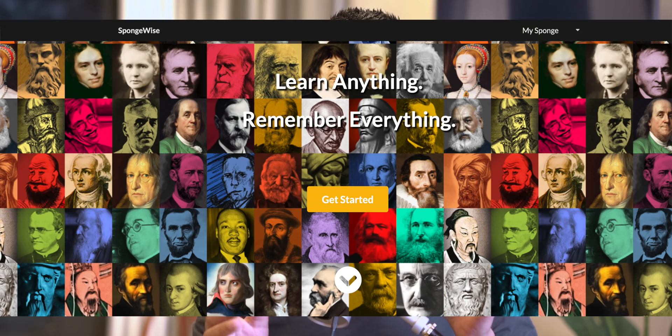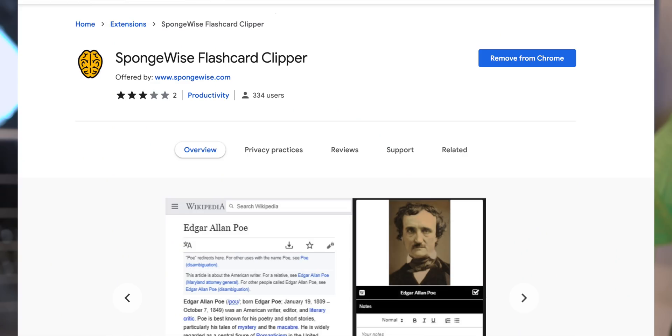Last but not the least, this Chrome extension is Spongewise. 90% of what we see on the internet, we forget. With Spongewise, whether you're watching a YouTube video or doing revision, you can create flashcards and quiz cards. At spaced intervals it will pop up to remind you of information you need to remember and prompt you to take a quiz. Spongewise will help you revise effectively.